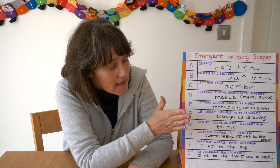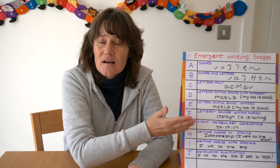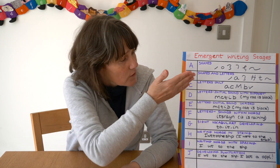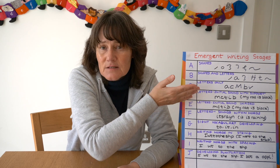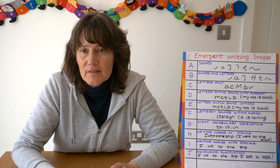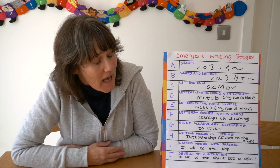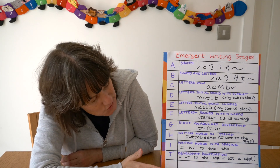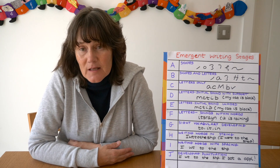What I did was I had one of these at the front of each book and I used it as a guide to give children their next target. As they achieved one objective I then knew which objective to give them next, so I had a very clear and systematic way of moving their writing forwards. There are ten stages and it goes from children just writing shapes down to writing words with spacing and developing their punctuation.